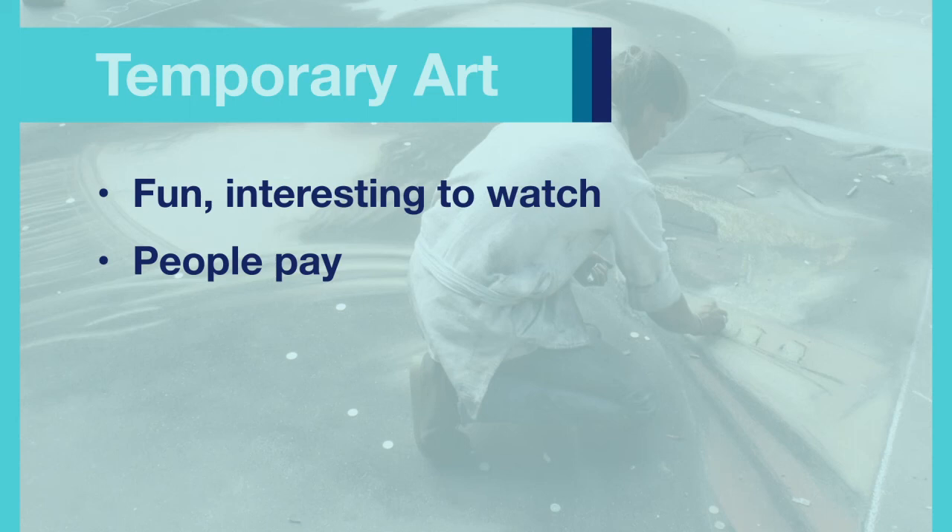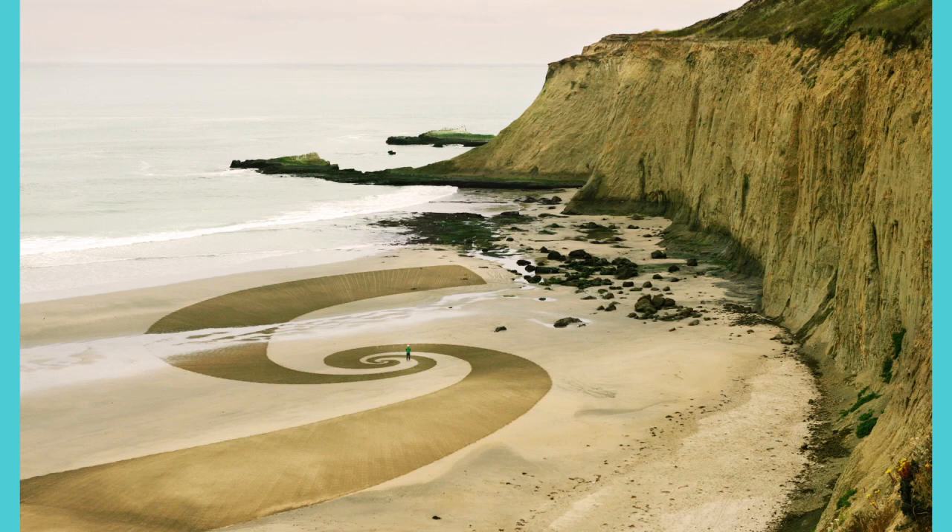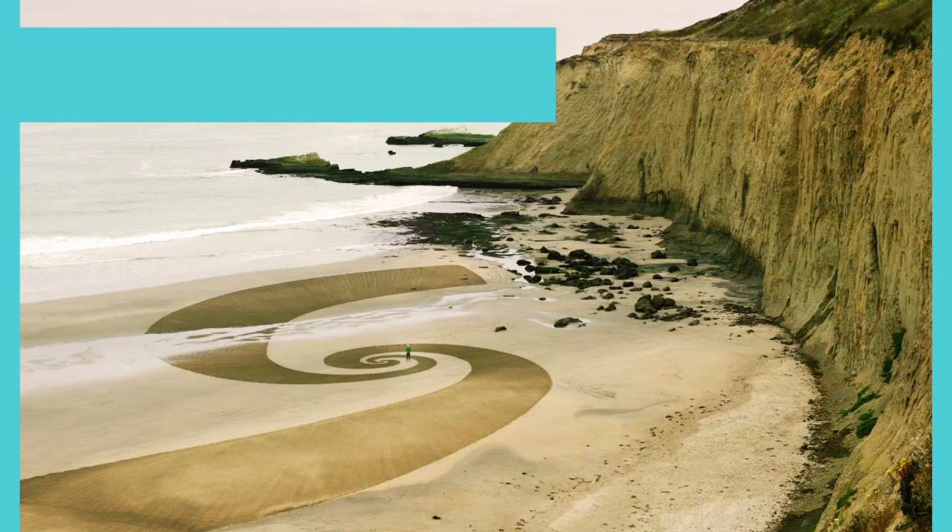Not every artist wants to attract a crowd of people. Some artists like to work with materials they find at a particular location, and the material affects the art itself. For example, artists can create beautiful patterns and designs using sand on a beach. The artist Jim Denevan works alone, and it usually takes him about seven hours to finish a piece. While he is working, he is constantly moving and making marks in the sand. Because of the ocean tides, his work will soon disappear.